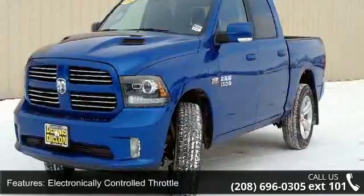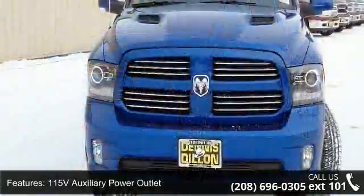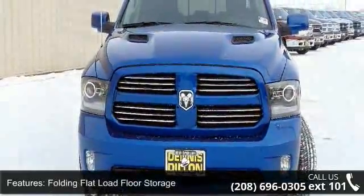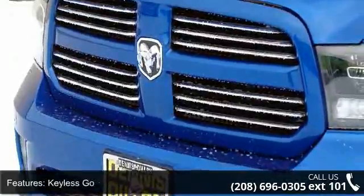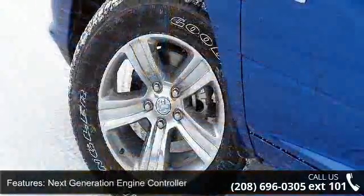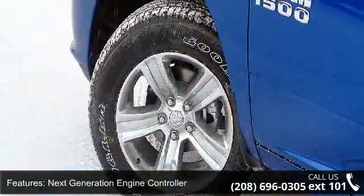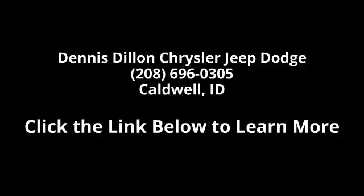This vehicle shows low mileage and has a smooth ride. A test drive is waiting for you. Call now to schedule an appointment at our dealership. Thank you.